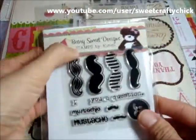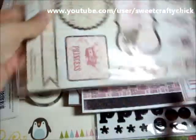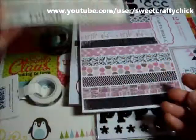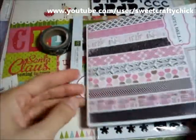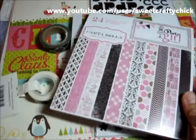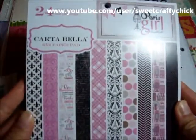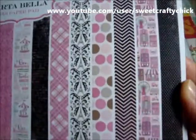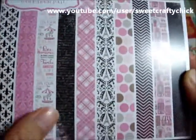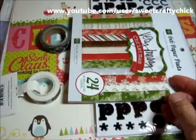And then these mustache stamps, super cute. I got these Lost and Found glitter die cut accessories from My Mind's Eye. And then I got the Paris Girl Cartabella 6x6 paper pad. They have a dress form — I don't want to open it yet, so that's that one.